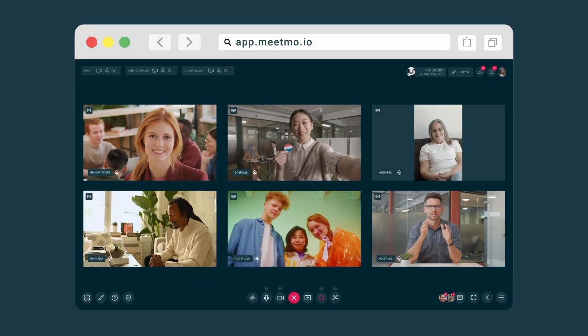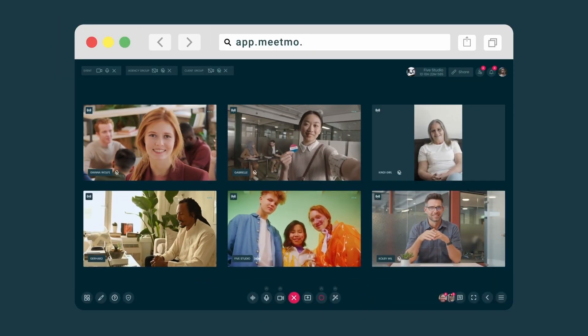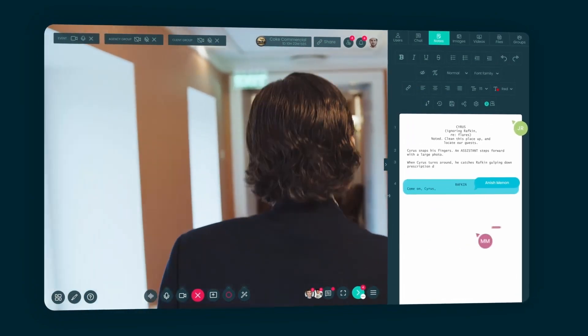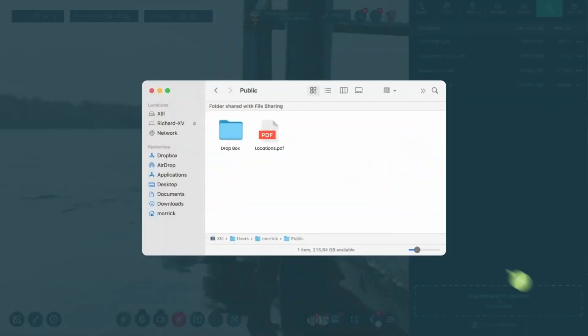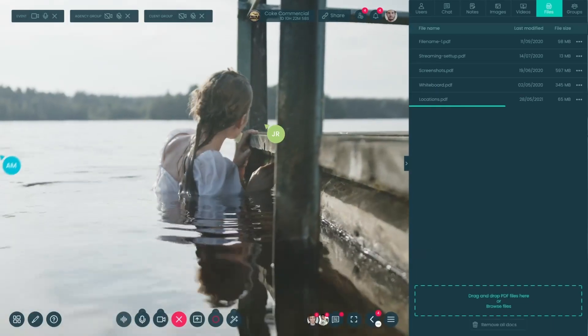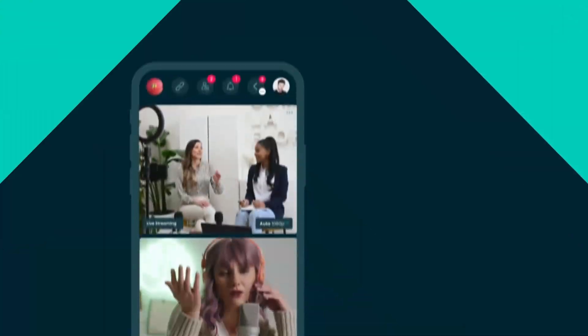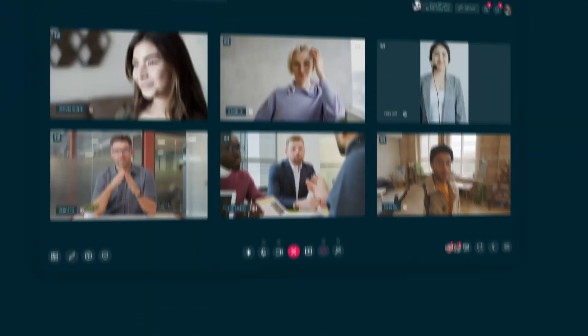Collaborating with Meetmo is as easy as starting a conversation — with one secure link and a suite of powerful tools that all your collaborators can access. Extend your video village beyond your sets. Share your camera feeds at the highest quality and ultra-low latency with your team anywhere in the world.